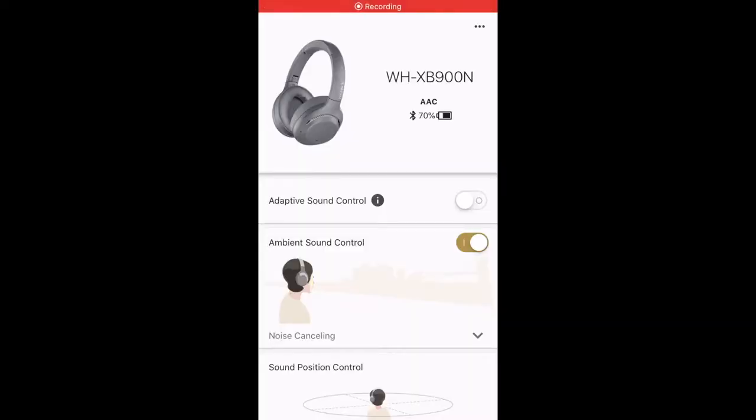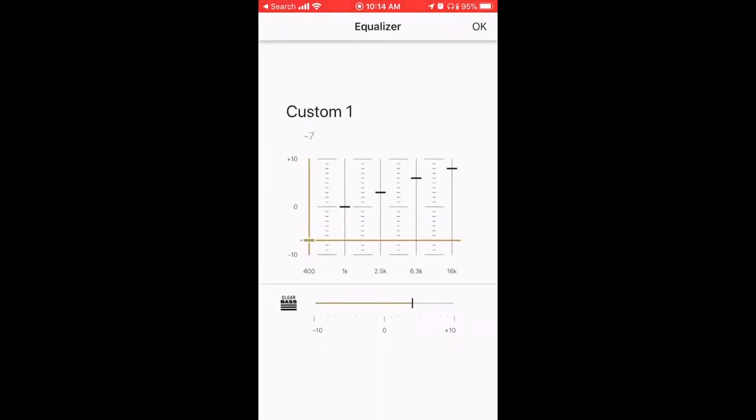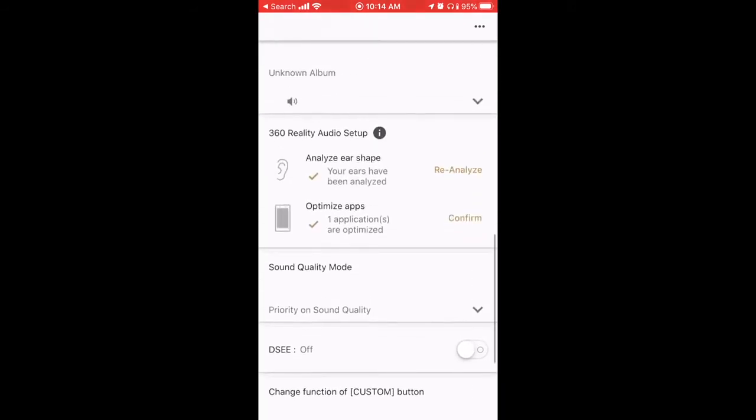These headphones come with an app that gives you an immense amount of flexibility with your sound and noise cancellation. Essentially you can let in as much room noise as you want, or EQ music and podcasts to your liking. These headphones also come with a technology called 3D Reality Audio. Using one of the three supported apps including Deezer and Tidal, you'll be able to listen to music as if it's surrounding you. It's fun to listen to for a while but not the ideal way that I want to listen to music.